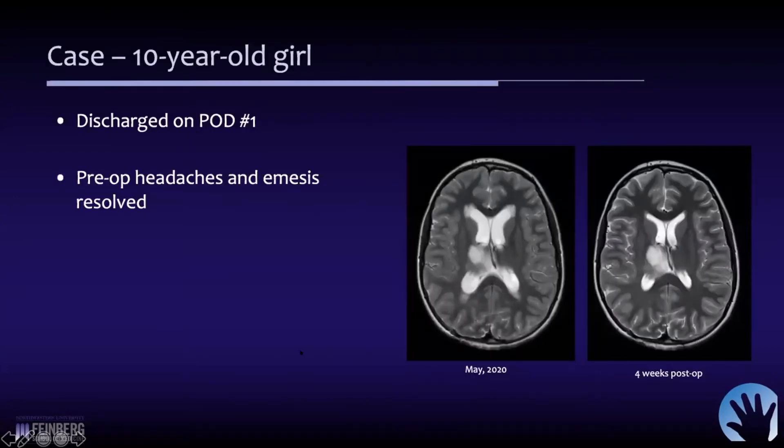Most of these children will go home on post-op day one or two. She did very well and was discharged the next day. Her headaches and vomiting resolved very quickly. Four weeks later, you can see there has been a considerable reduction in the size of her ventricles, which correlates with her improved symptoms. Unfortunately, she still has a battle ahead with her tumor, but her hydrocephalus for right now is not a part of that.